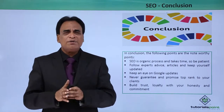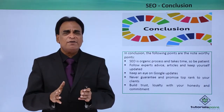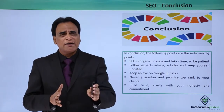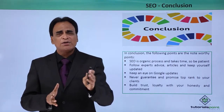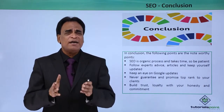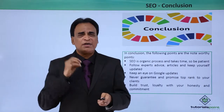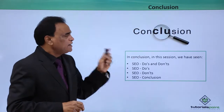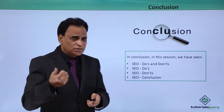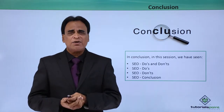Build long-term trust and loyalty with your customers. Be honest, be straightforward with them, and work committedly. Make sure that you follow all the guidelines and rules. Make sure that you provide a high quality SEO process for your clients. That is how you build loyalty, commitment, and trust. In conclusion, what we have seen in this video is SEO Do's and Don'ts and the SEO conclusion.